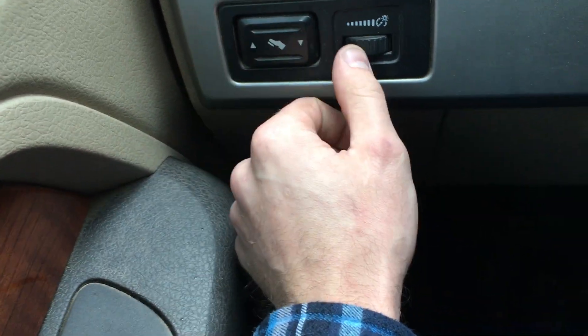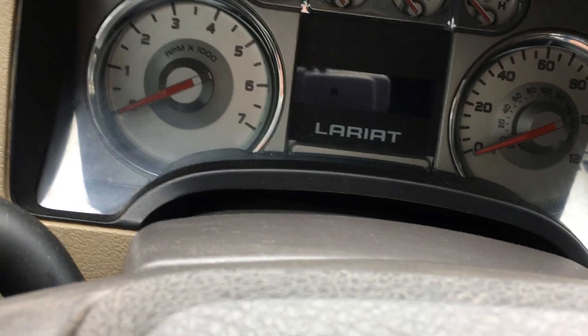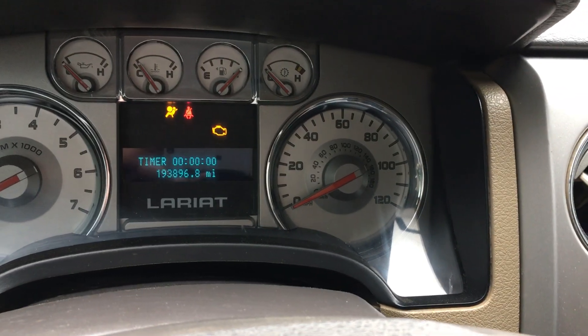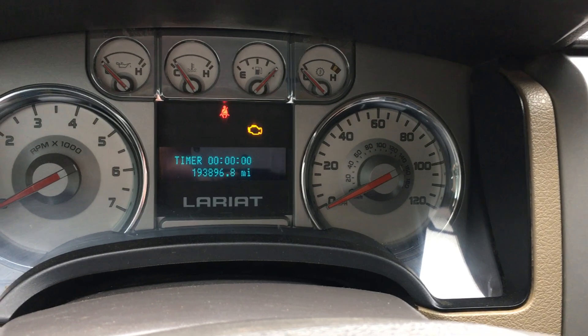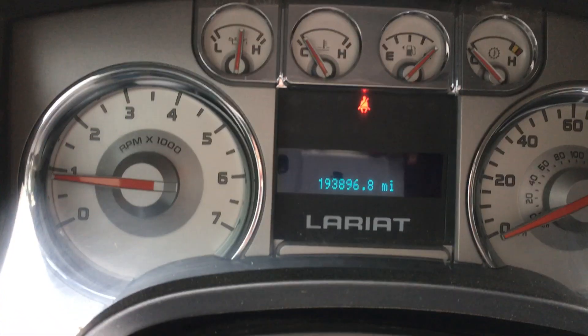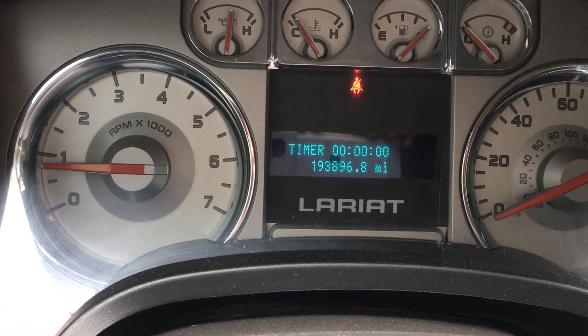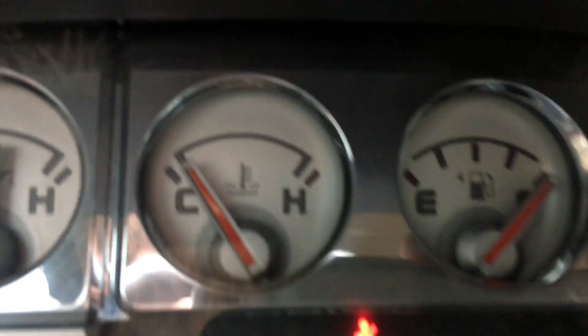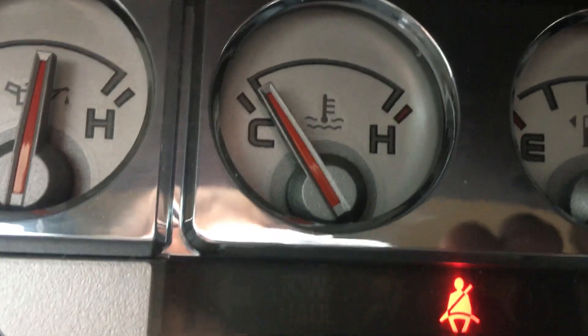Adjustable pedals and dimming lights are over here. Let me show you guys that backup camera real quick — actually I'll start it up and run it for you. It has 193,896 miles on it. You can see it was running a little bit ago so it hasn't cooled off completely yet. The backup camera is up here — it's not very big, but it does help.